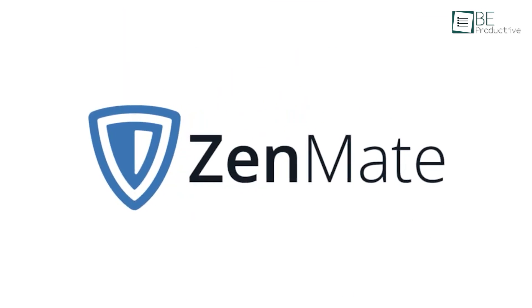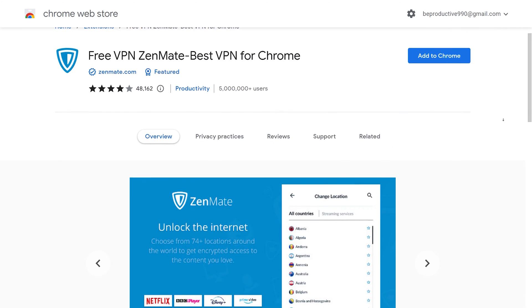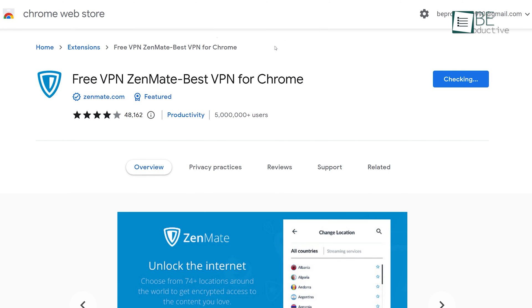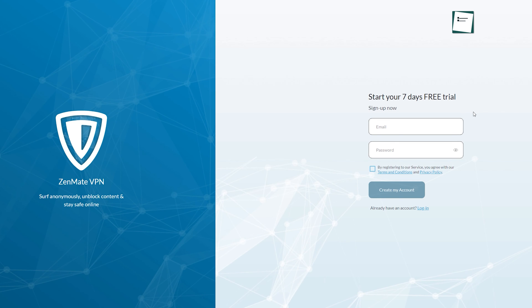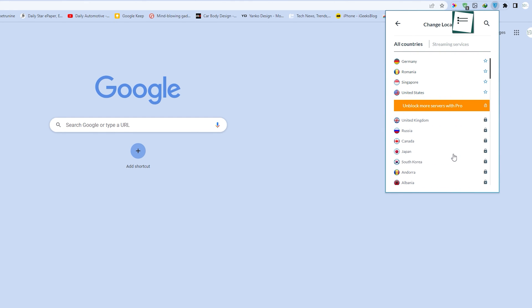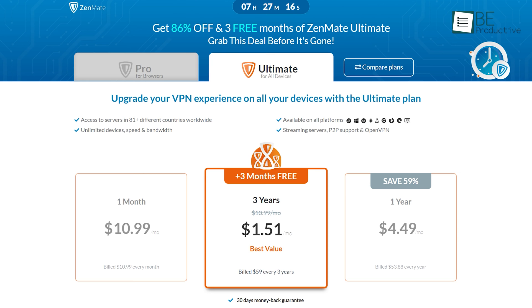And for our final pick on the list, we have Zenmate VPN. Unlike other VPNs, this one comes as an extension for your browser. Just simply download the extension from the website and enable it on your browser. Once it's done, you can easily turn it on and off by clicking on the Zenmate icon at the top of the extension bar. Go to the menu and activate your 7-day free trial by signing up on their website. The free version gives you access to 4 different regions: Germany, Romania, Singapore, and the United States. If you want more, you can always upgrade to their premium version as well.